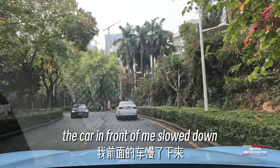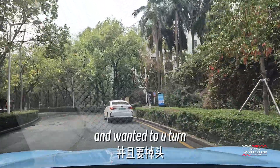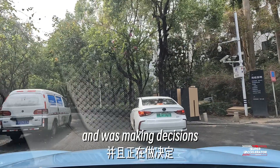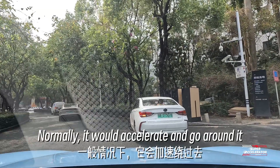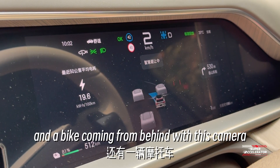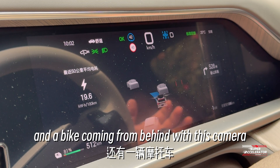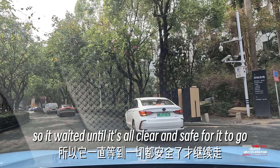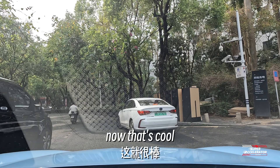Moving forward, the car in front slowed down and wanted to U-turn. The Denza N7 stopped behind it and was making decisions. Normally it would accelerate and go around it, but the N7 saw that there were three cars and a bike coming from behind with its rear camera, so it waited until it was all clear and safe to go. Now that's cool.